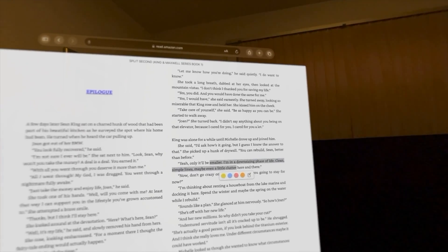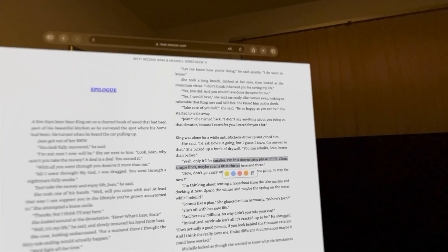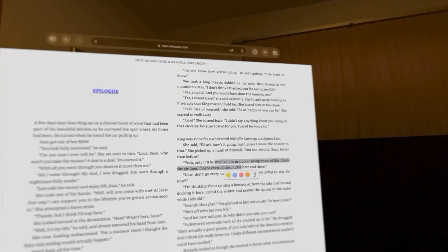If you want to know my thoughts about living with the Apple Vision Pro for a week, check out that video at the top right. Make sure you hit subscribe and come back for more.